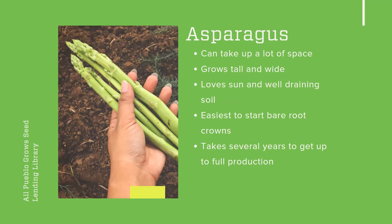Asparagus is one I don't have experience with, but I think it's so interesting and one day I hope to. An asparagus patch can take up a lot of space — it grows pretty tall and wide, so you definitely need some dedicated space. It loves sun, which we have plenty of around here, and it loves well-draining soil. You don't want an asparagus bog — you want soil that drains well, stays moist, but is not soggy, which is typically what most plants want anyway.